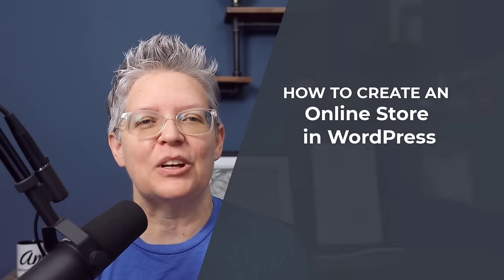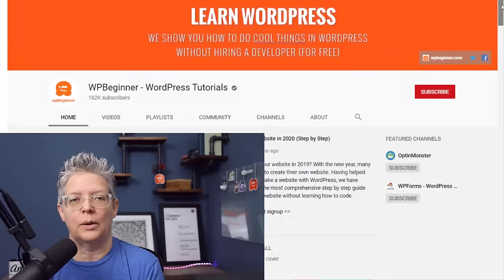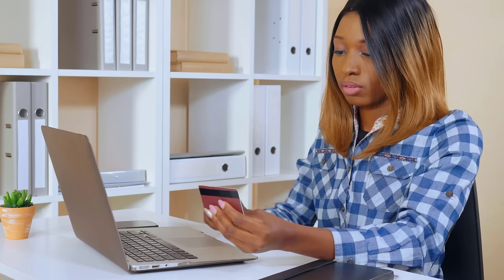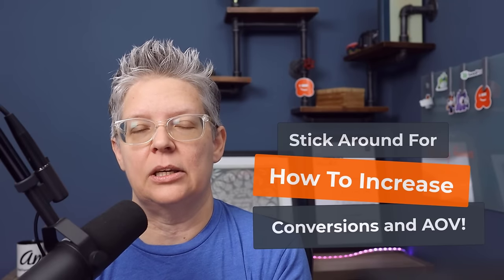Today we're showcasing WPForms. In this video I'll walk you through step by step on how to build an online store for your website. Ecommerce is booming these days and pretty much any business that has anything to sell, whether it's services or products, you'll want to have an ecommerce store. I'll also share some tips you can use to increase the conversion and increase the average order value of your website.